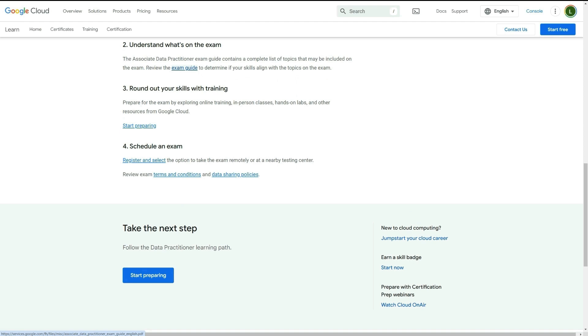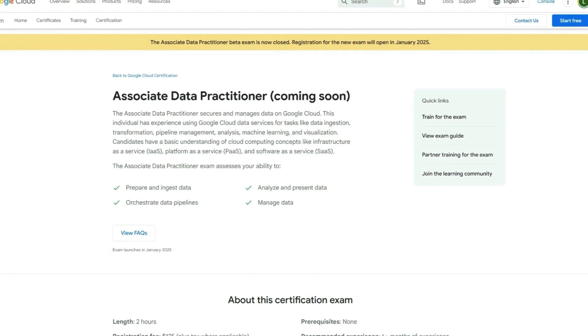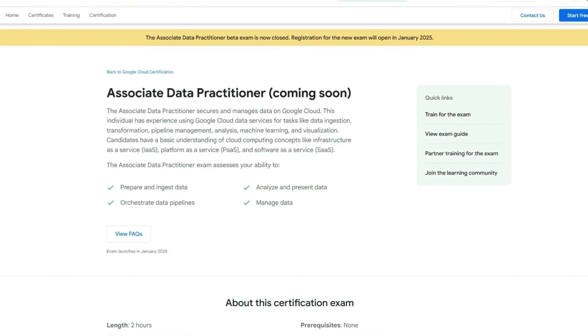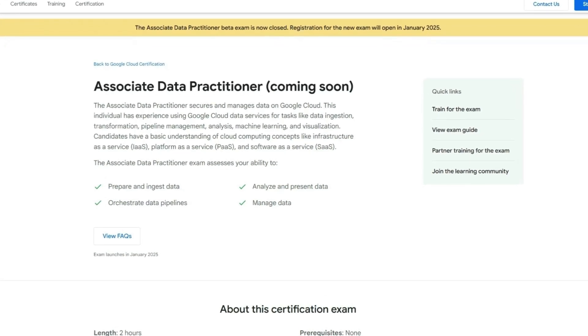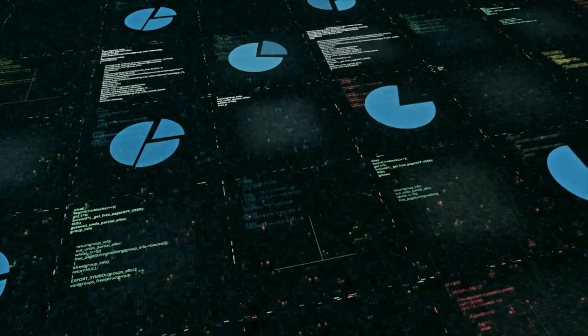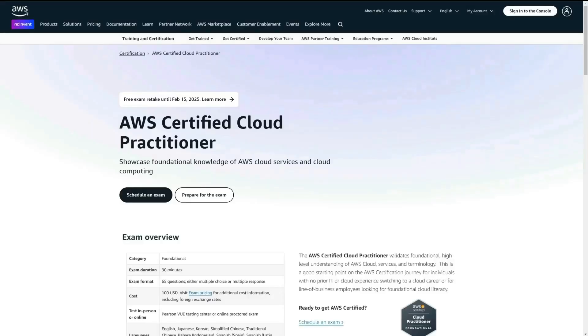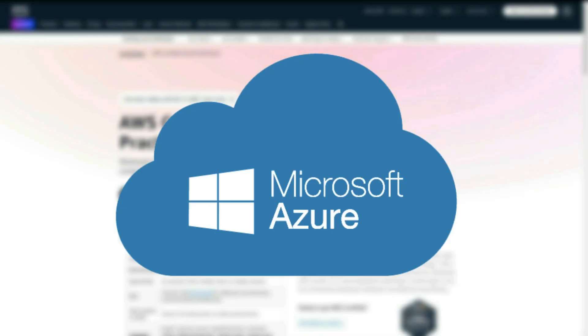They do offer an exam guide which I recommend you check out, as well as their free training, because Google offers a lot of that. This one focuses more on using data with Google Cloud for general use cases, and part of it is data analytics. It's similar to Microsoft's entry level cert in that it's not specifically for data analysts, but it can definitely be useful as a data analyst. However, Google is not the most popular cloud computing platform — companies actually use AWS and Microsoft Azure more.